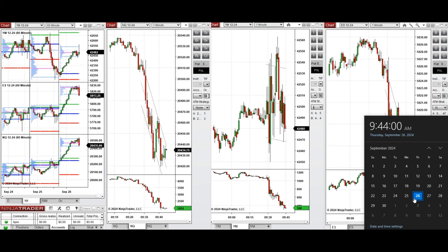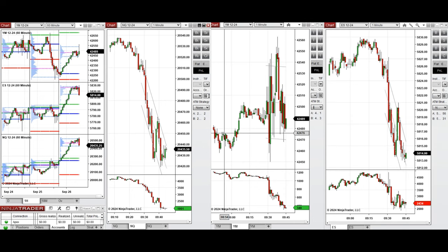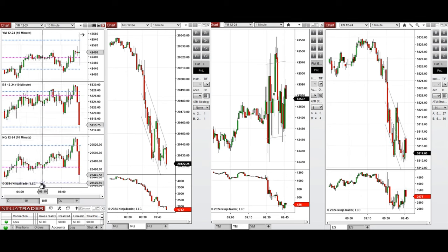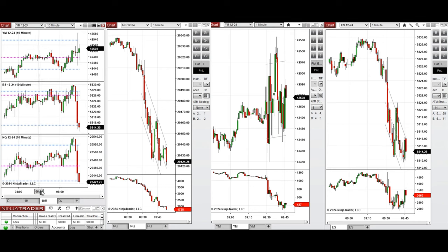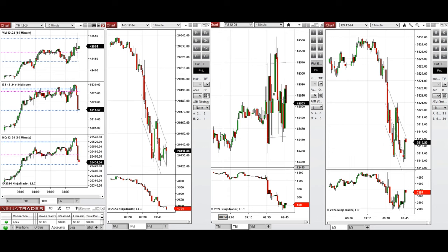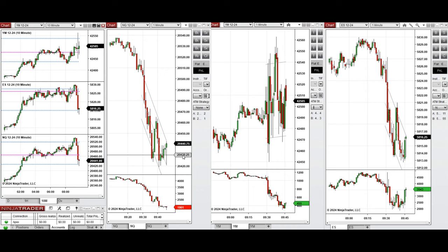Hello all traders, today is Thursday 26th of September 2024 and we're going to review any trades taken on Nasdaq, Dow Jones, and S&P 500 futures. If we look at the one-hour micro chart, the price was very bullish during the Asian and London sessions. On the 10-minute macro chart, the price had a pullback after the New York market opening. Our plan is to wait for this pullback to complete, then take long positions when buyers return, starting with Setup B, then C and T repeatedly.